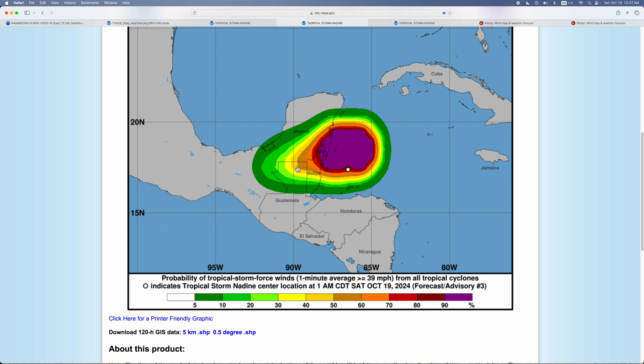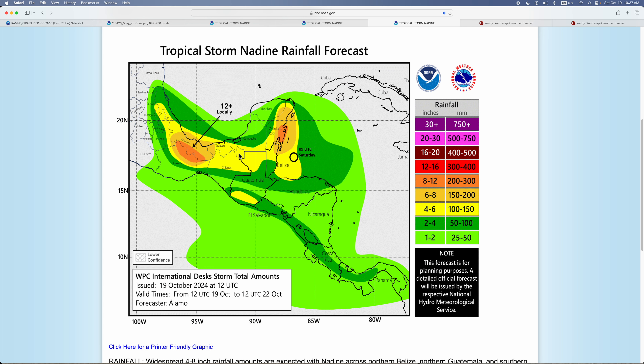Here's the probability of Tropical Storm Force winds. There is basically a 50 to 100% chance where Nadine is expected to make landfall.